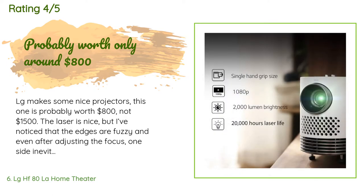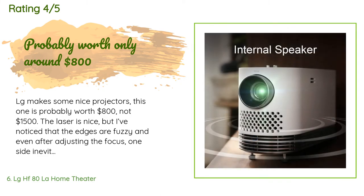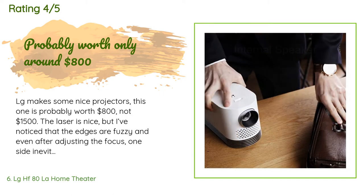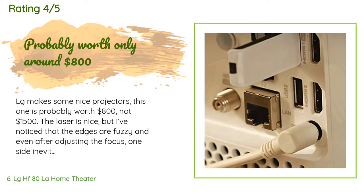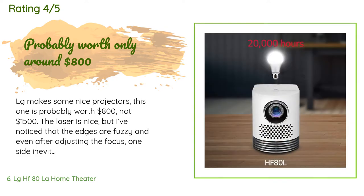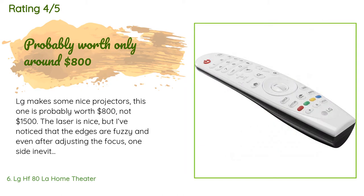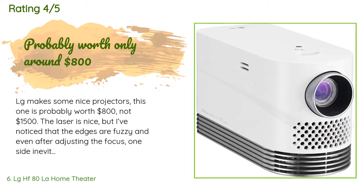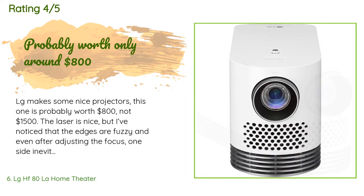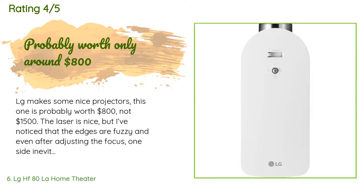A customer said: LG makes some nice projectors, but this one is probably worth $800, not $1,500. The laser is nice, but I've noticed that the edges are fuzzy, and even after adjusting the focus, one side inevitably has a little fuzziness around the margins — underwhelming for a 2019 laser projector. This was purchased to replace a 2014 LG projector; the only major difference is more lumens, but the extra brightness is nice — you can have a light on in the room and still watch.